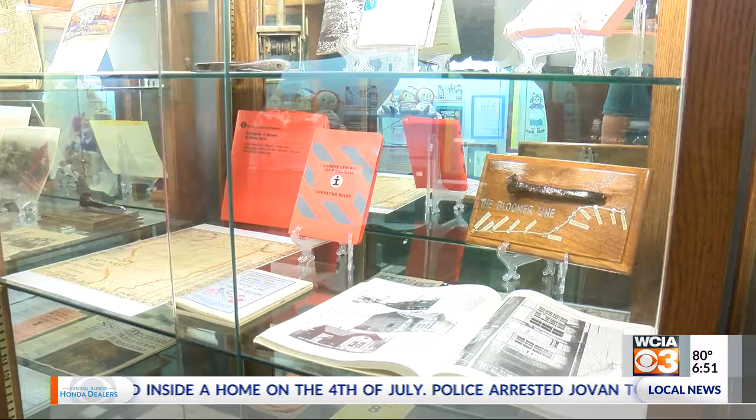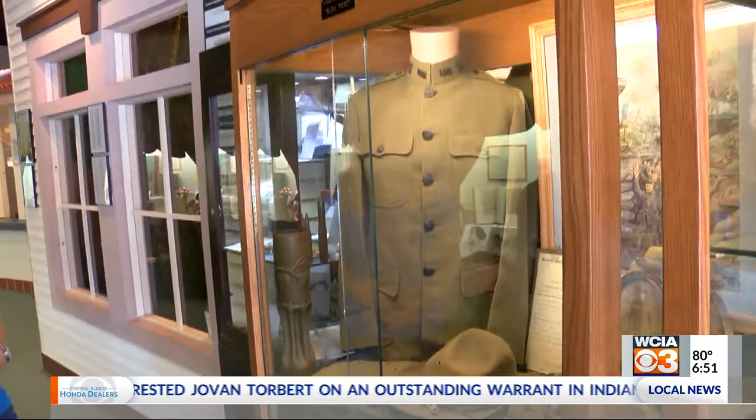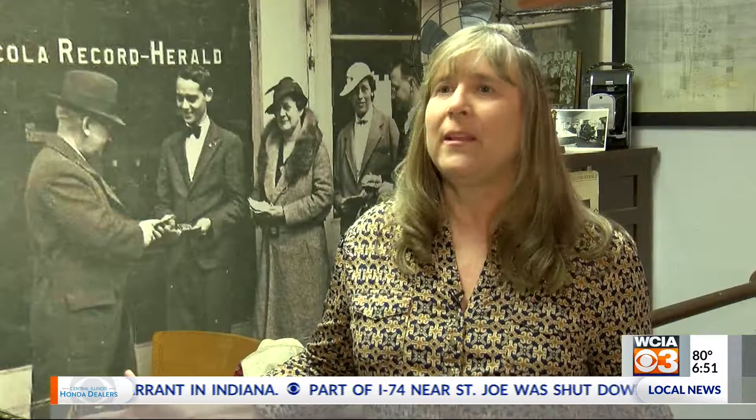As they started hearing about this new museum, they started donating antiques — everything from photographs to this World War I uniform. I think there's a lot here to see. It also could spark a memory or something that they have in the attic that they would like to have put on display.